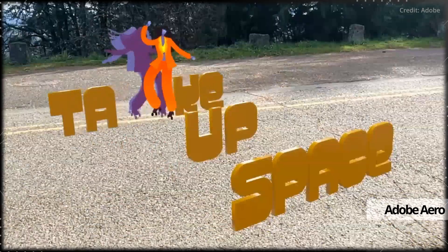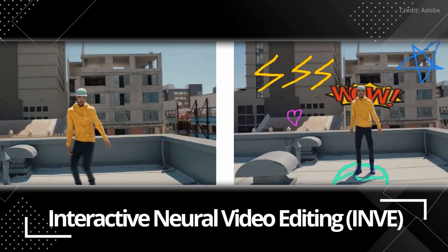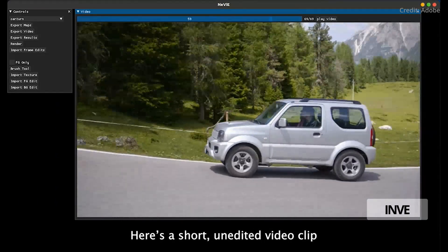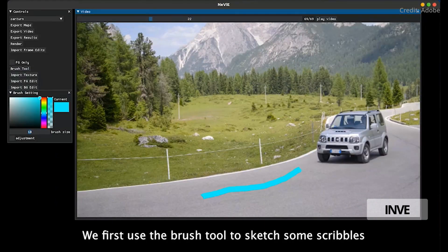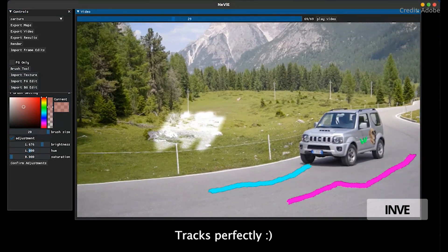Adobe has just unveiled its latest innovation in video editing technology, which it calls Interactive Neural Video Editing, or INVI for short. This advanced real-time video editing tool transforms the way video editing is done by propagating sparse frame edits to the entirety of a video clip consistently.